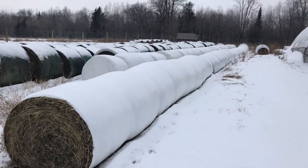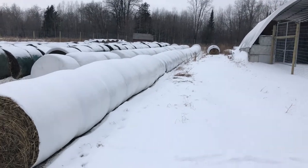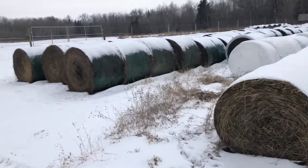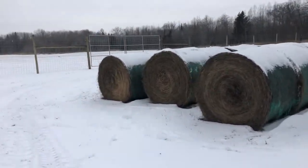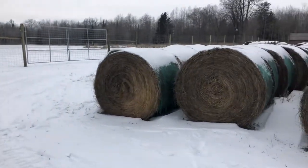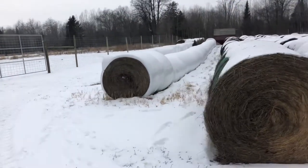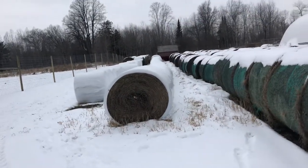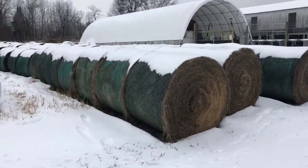We're counting hay usage. I've been needing to do this to get an idea of what I'm going through on hay, and the main reason I'm counting is because I got a guy that wants some hay.